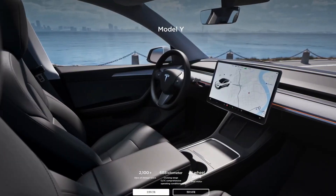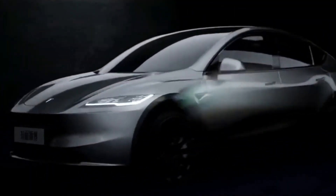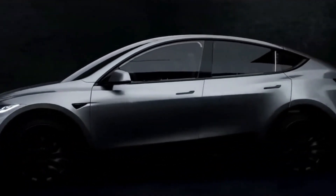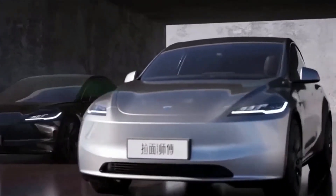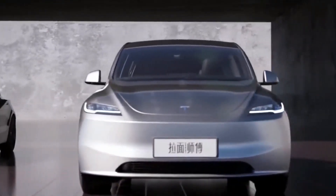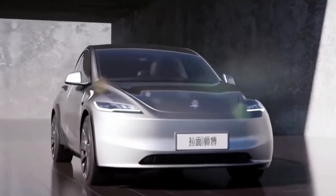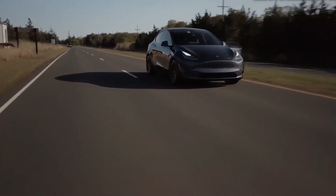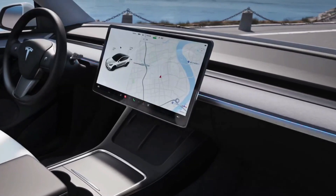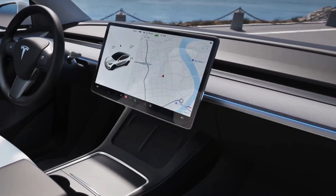Perhaps they'll start with ambient lighting, then a few months later update the headlights and taillights, and so on. We can't say for sure what their strategy is, but it's worth noting that Giga Shanghai typically gets these features first, followed by the North American market. So if you're excited about ambient lighting on your Model Y's dashboard, it might be worth the wait.